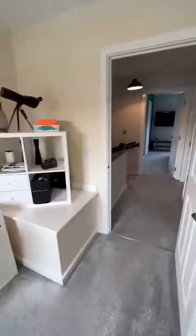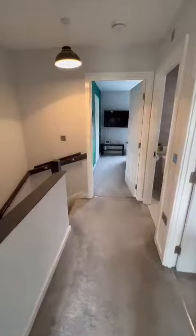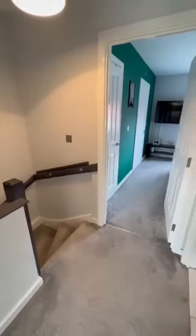Now this property is coming off for offers over £240,000. Based on the quality and the finishes inside, we are expecting a lot of interest, so I would register your interest today.